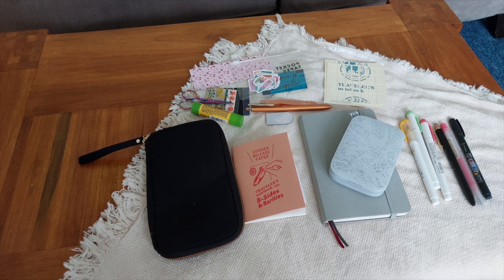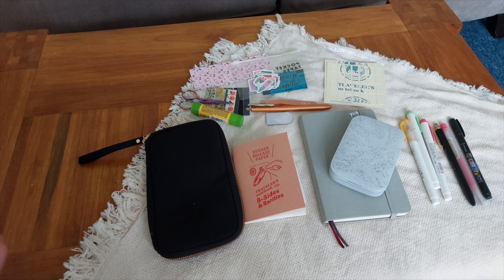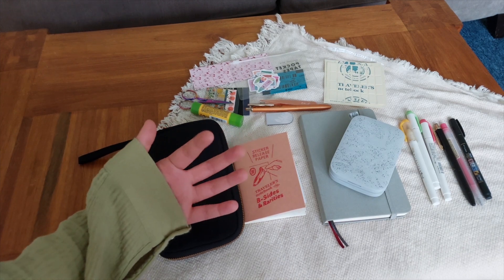And that's it — that is everything I bring with me traveling when I want to journal. Hopefully this video gave you some ideas of what to include in your kit. Hopefully you enjoyed this and hopefully I will see you in the next video. I plan on doing a lot more journaling videos from now on, additional to my usual content, so if you would like to see any of it, click subscribe and click a like to let me know. Thank you for watching, sorry I didn't show my face again, and bye bye!